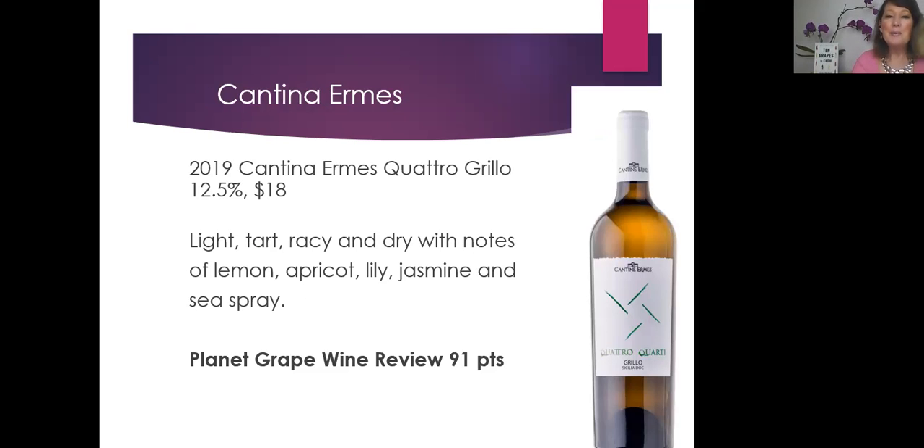At Planet Grape Wine Review, we review wines from all over the world. And when we get a chance to showcase wines made from native or indigenous grape varieties from one appellation, it's really kind of a nice experiment. I hope you can check out these wines — they're not that hard to find. Just do a quick search online.